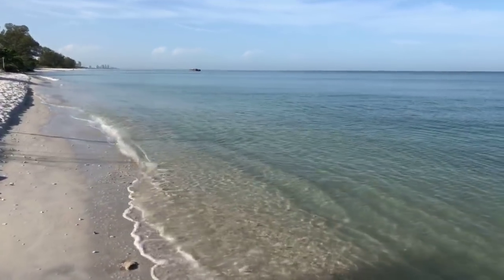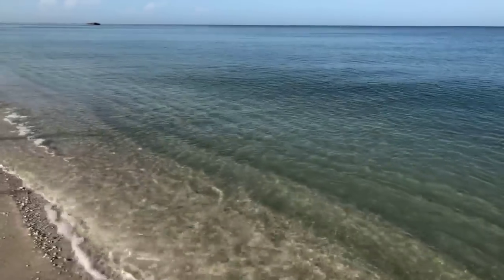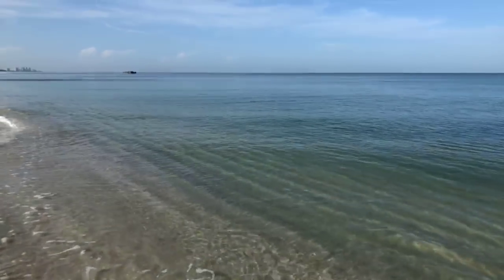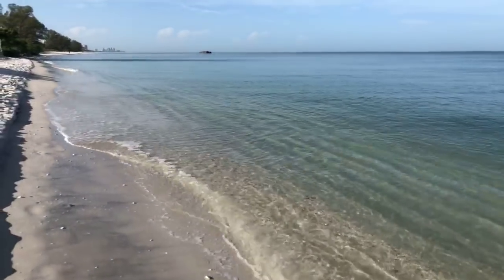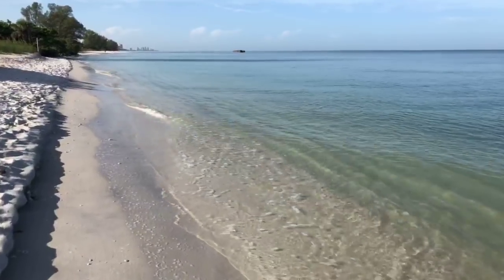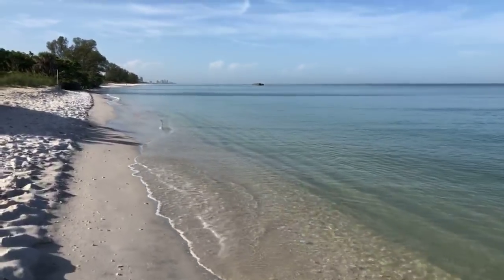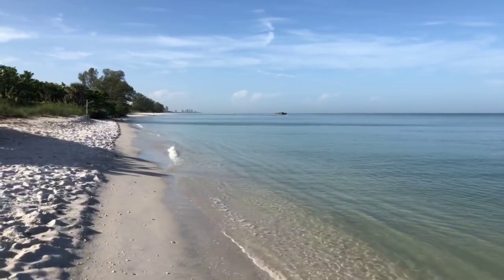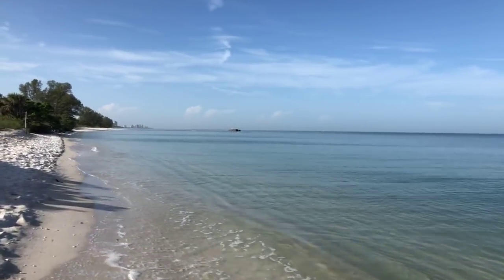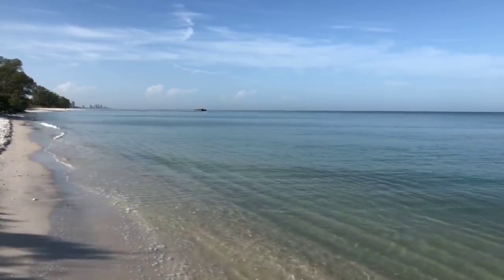The water looks really nice here — not bad at all right here. Beautiful colors. If that barge wasn't sitting out there it would be absolutely stunning. I haven't seen any dolphins yet. It's really calm out there — it'd be easy to spot them this morning. We saw three dolphins yesterday morning, that was fun.